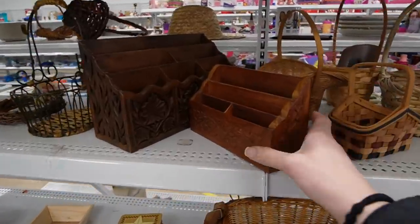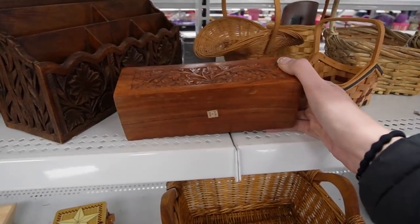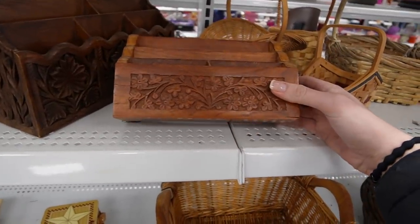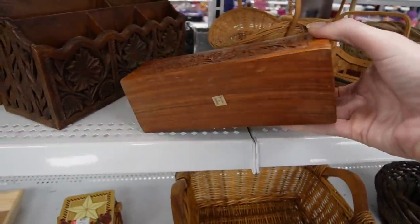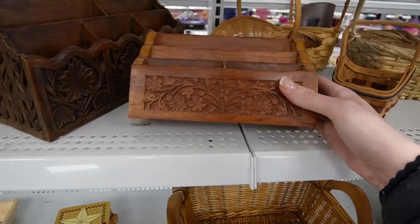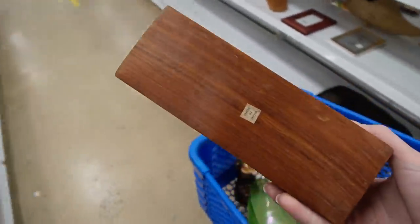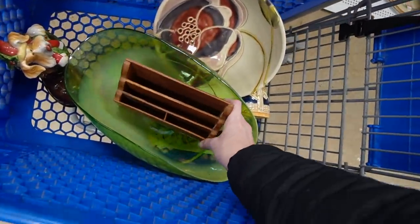I always love these little mail sorter things — I don't know why I'm just drawn to them. This one is made in India. This one is plastic, but this one is actually made of carved wood and there is a little bit of splitting on the wood but it's not terrible. That's a desk accessory I would put on my desk. I love the carved florals on it. Because this one is made of wood and not plastic, it's made in India, and it has its original sticker — we will take that one with us.